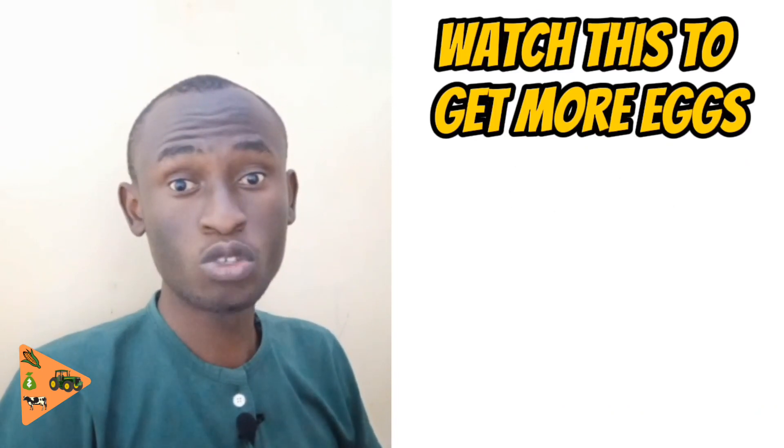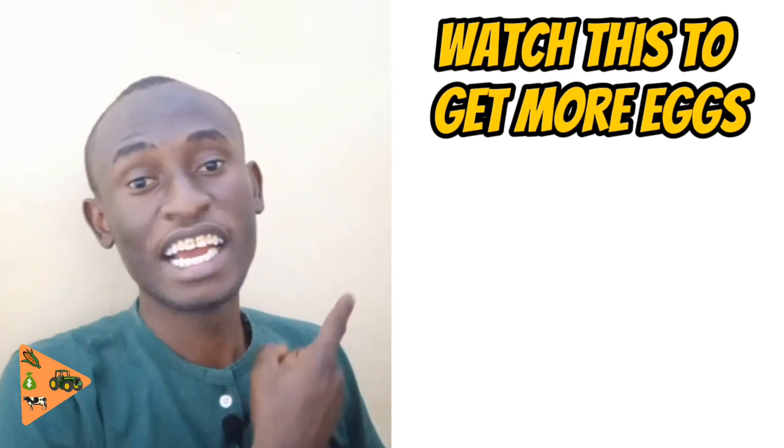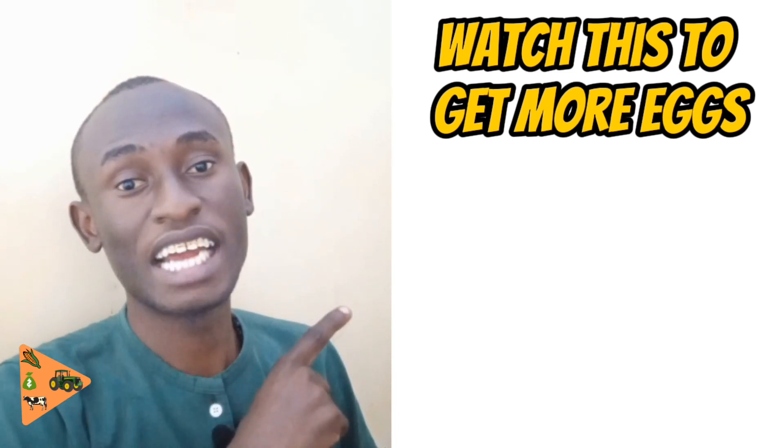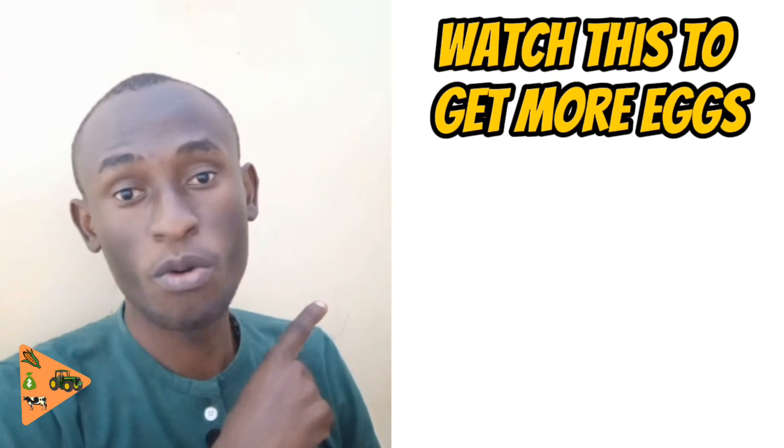As a poultry farmer you may want your chickens to give you more eggs so you can make more profit — click on this video I made, it will give you all the things you can use to get more eggs.